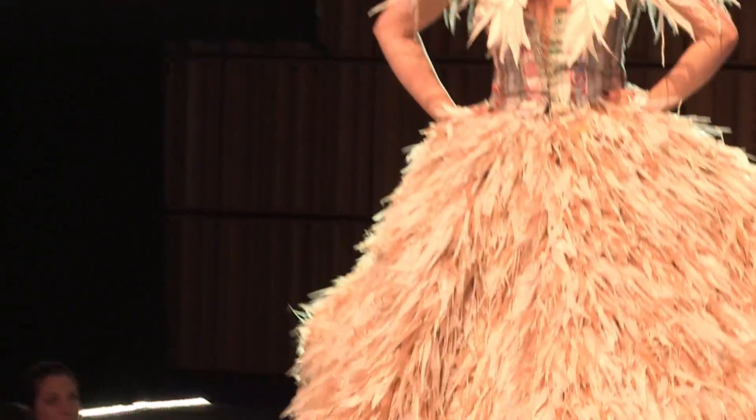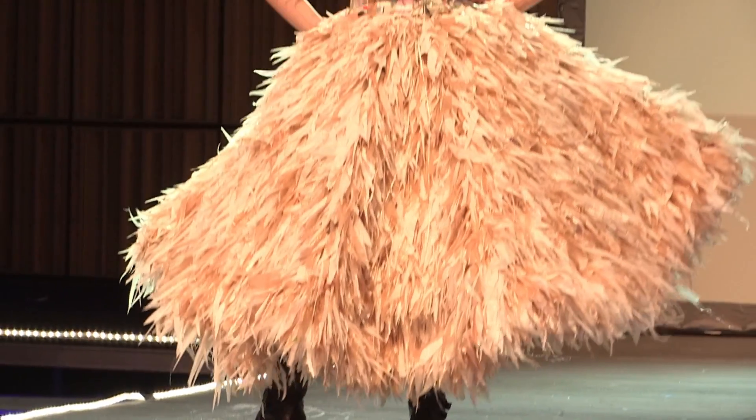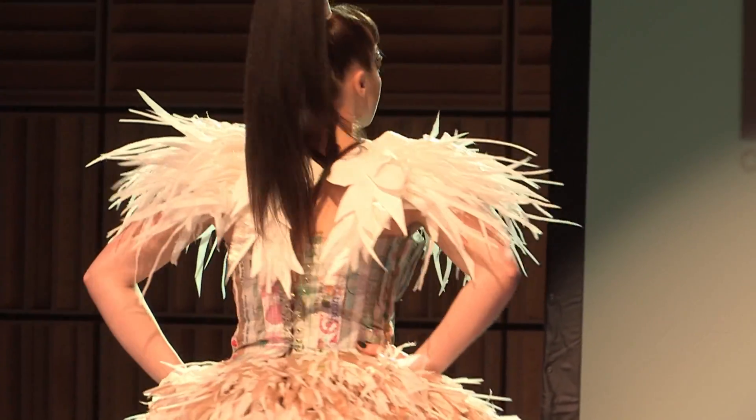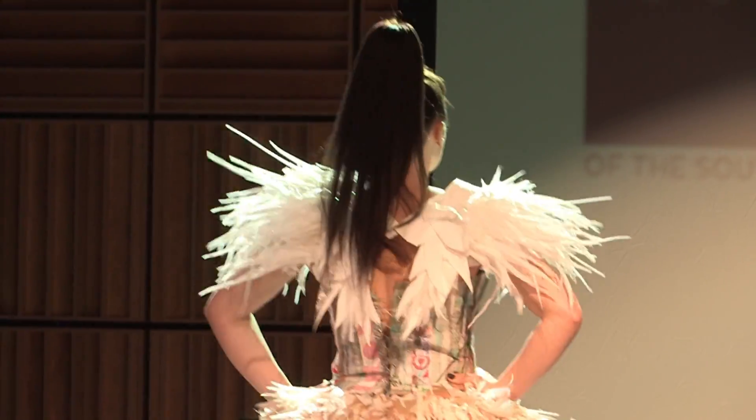I know many of you are taking pictures tonight. Use hashtag ReCouture2019. Thank you so much, Kaylee.